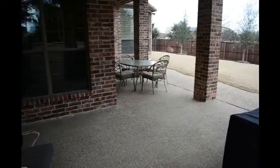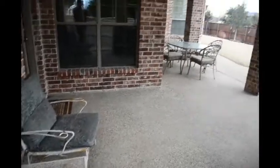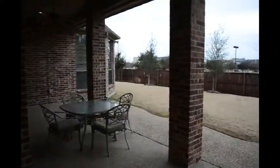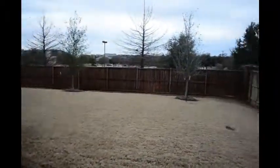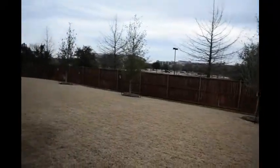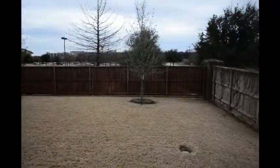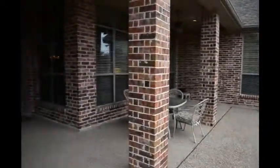Here's the outdoor patio area — there's a seating area and a table with a barbecue grill. It's a beautiful backyard with plenty of room for a pool. Notice there's nothing right behind you — just a church way off in the distance — so you've got a nice open feel, very pleasant and enjoyable.